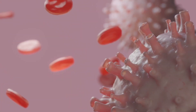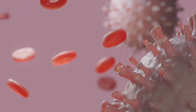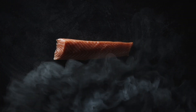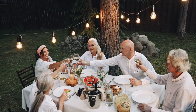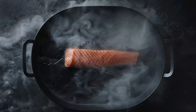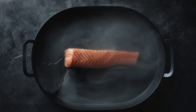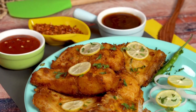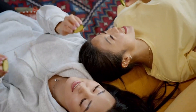Omega-3s in fatty fish also play a role in keeping your skin's natural oil production in check. When your skin produces just the right amount of oil, it's like having a built-in moisturizer that keeps your skin looking fresh and healthy. Plus, these fish are rich in protein, which is like the building blocks for your skin cells, helping them repair and regenerate. To get the skin benefits of fatty fish, try to include them in your diet at least twice a week. You can grill, bake, or even pan-fry them for a delicious and skin-friendly meal.